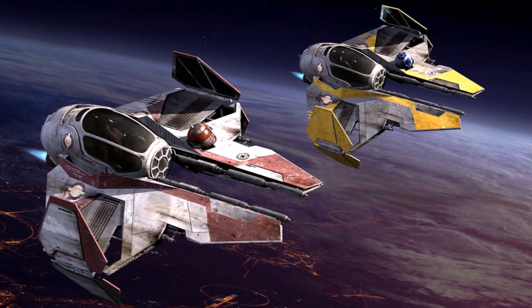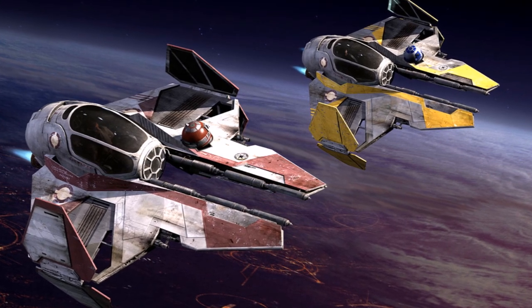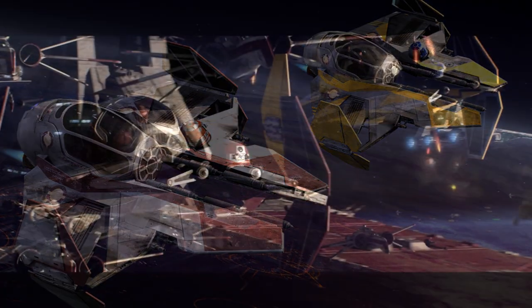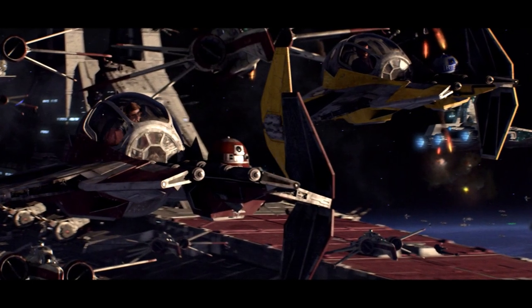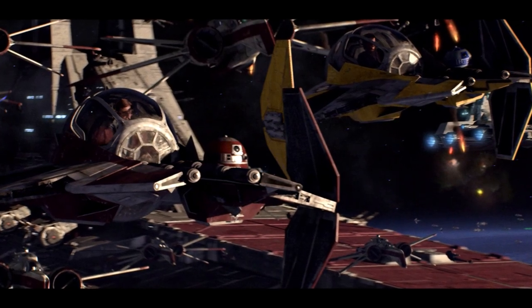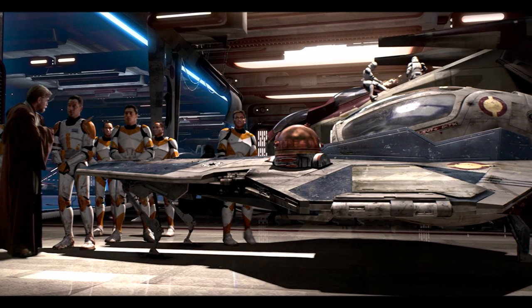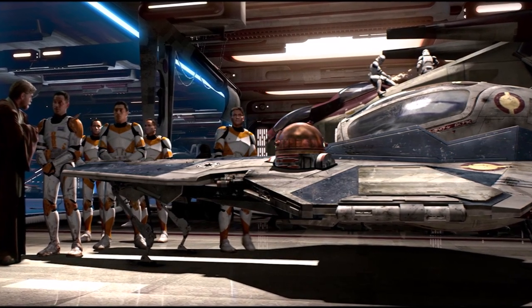Finally, the Eta-2 Actis class was the latest Jedi starfighter to see action in the Clone Wars. The Eta-2 was faster than both Delta-7 models and possessed even larger S-foils for better cooling. Instead of 4 laser cannons, the Eta-2 had 2 laser cannons and 2 ion cannons. However, the interceptor still had to use a booster ring for any hyperspace travel.